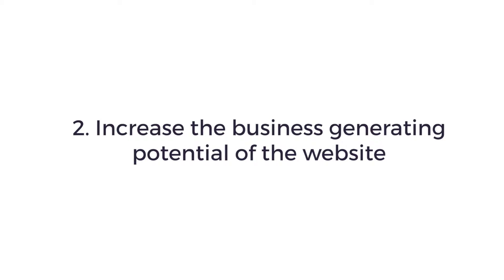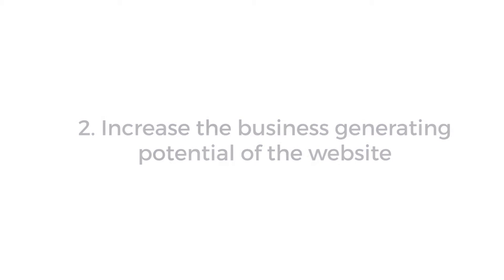Number two: increase the business generating potential of the website. If the website is going to become your best performing salesperson, it has to be in a position to be found. If it isn't effectively presented to search from a technical and SEO perspective, it will never make you money.